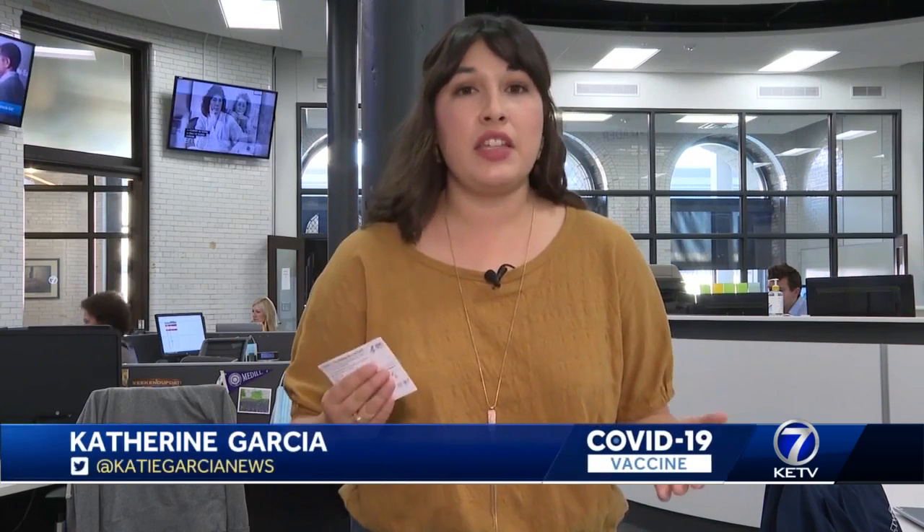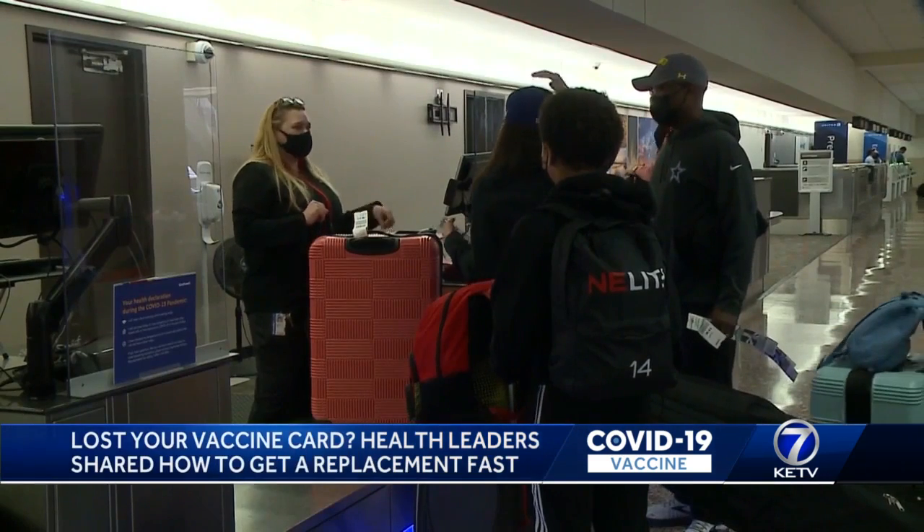Although it's only a piece of paper, your vaccine card is very important and it can be a burden to replace. Hy-Vee's Vice President of Communications, Christina Gaiman, says some people are requesting replacement cards to travel.